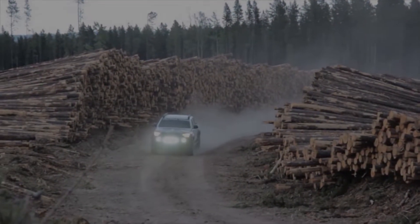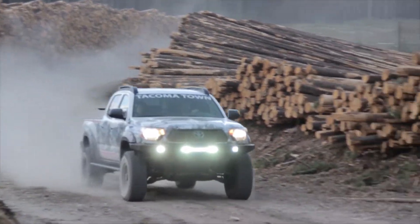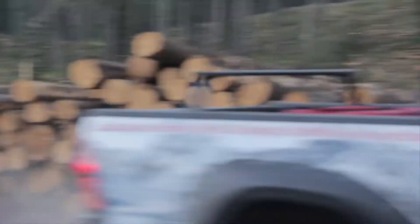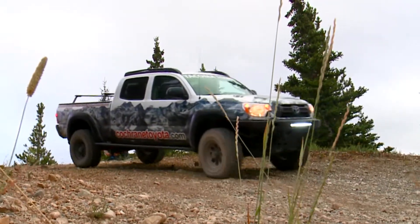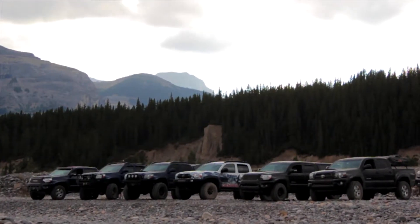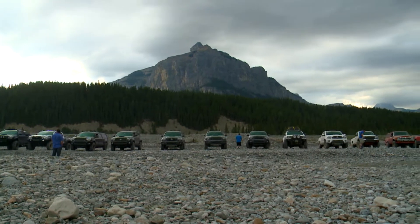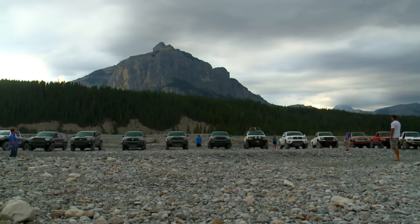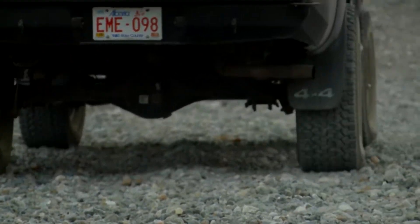We're seeing a lot of Tacomas here today that are modified, obviously purpose-built for doing off-road. That seems to be a fairly popular pastime in this area. Yeah, we have a few clubs in the city that I've been a part of for the last 3-4 years, and it's a pretty big group out here — 4Runners, Land Cruisers, Lexus, Tacomas, first generation pickups and stuff. Everybody comes out.